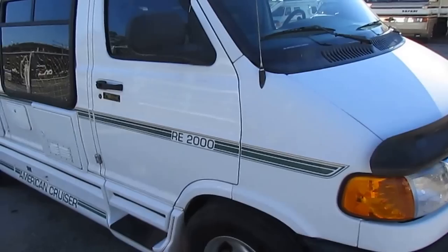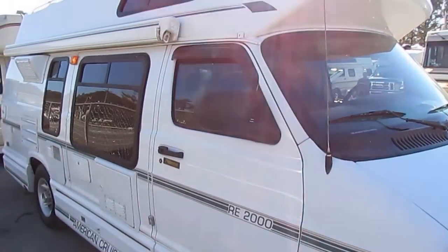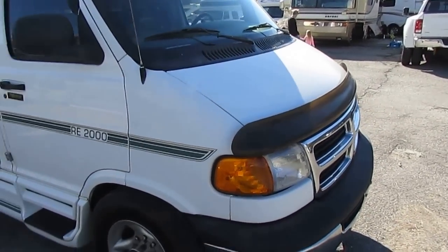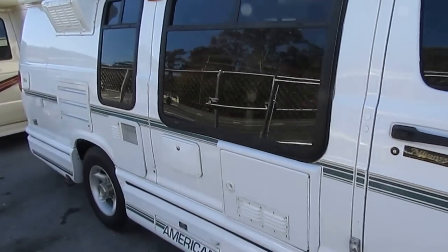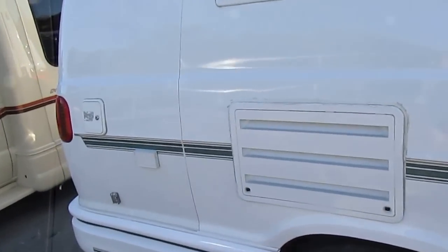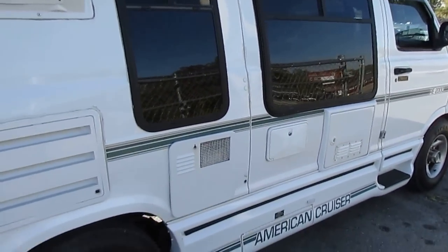People use these a lot more than they do the Class A's and Class C's because they're so easy to drive and park. This can park in a regular parking spot — easy to drive as a full-size van. It's just ideal for day trips and weekend trips. These are one of the most versatile motorhomes you'll find. You can see the striping — the finish looks great.